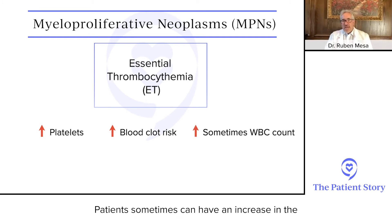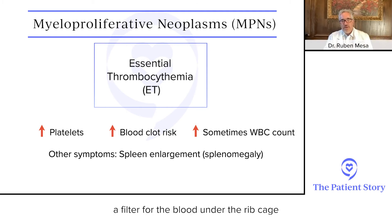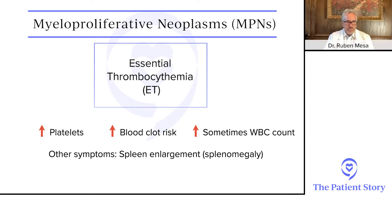ET patients sometimes can have an increase in the white blood cell count, they can have symptoms, and sometimes can have enlargement of the spleen — a filter for the blood under the rib cage. People frequently find this because blood counts were elevated at the time they had a blood clot, or just with a routine physical where the platelets were high, or during a pre-pregnancy evaluation.